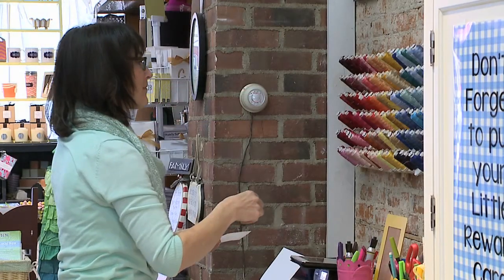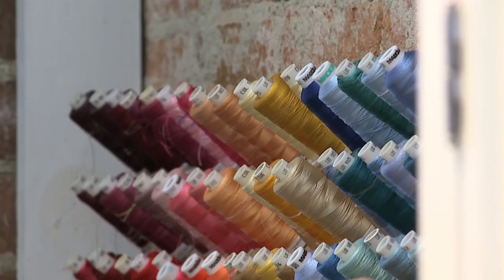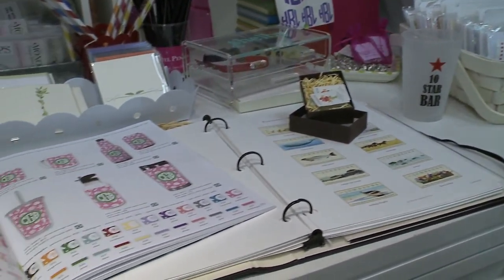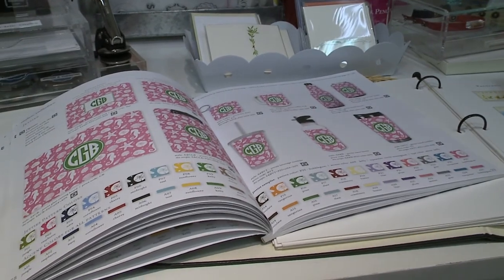That's one of the things that makes us different from a lot of embroidery shops — we do take outside items. Our mantra is sort of like if we can get it on the machine we'll stitch it. So we've done anything from chair covers to horse blankets. We're happy to do that for people.